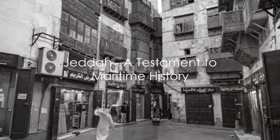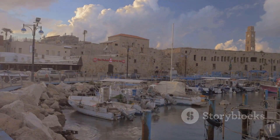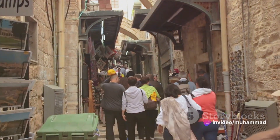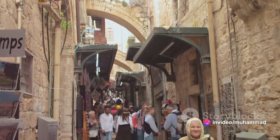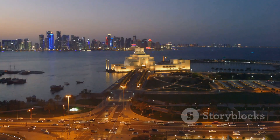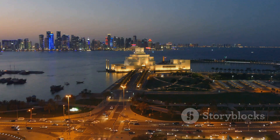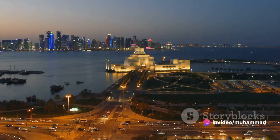Journeying westward, we find Jeddah, a city that is a testament to Saudi Arabia's maritime history. The city's old town, Al-Balad, is a labyrinth of narrow streets and historic coral stone buildings, whispering stories of the old seafaring merchants. The city is also home to the world's tallest water fountain, King Fahd Fountain, reaching heights that rival the tallest skyscrapers.